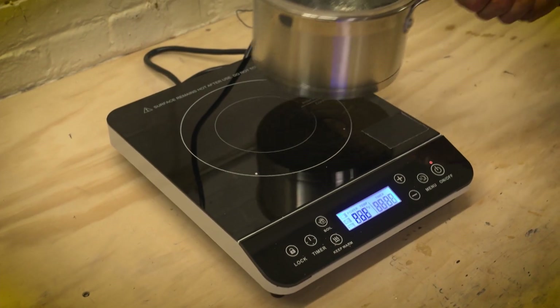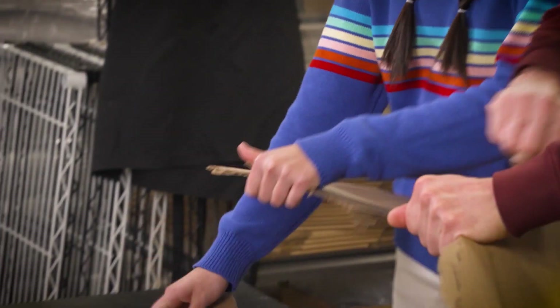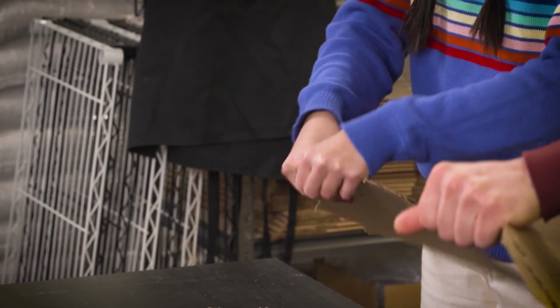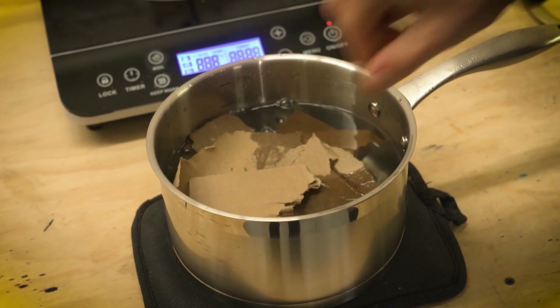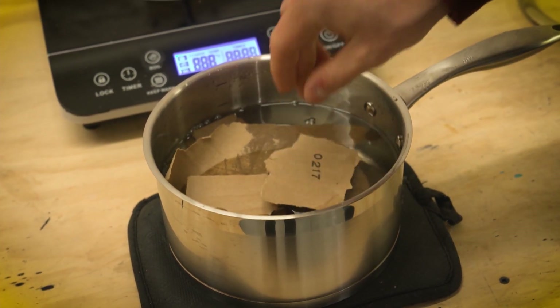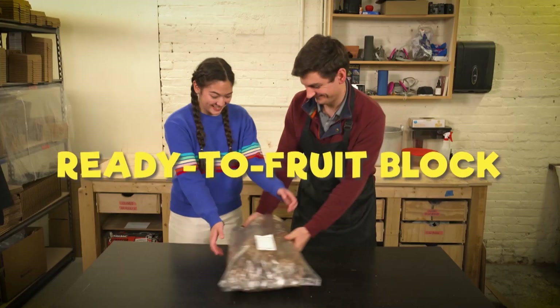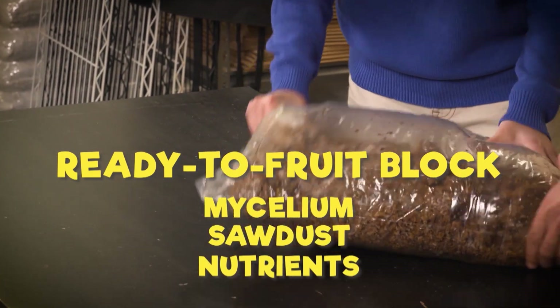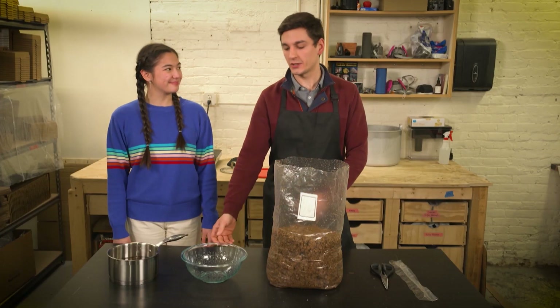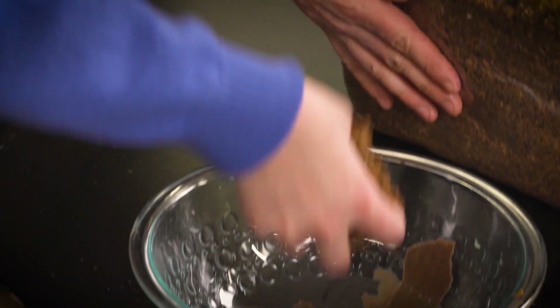That means you can be a mushroom farmer too. To start, heat up a small pot of water to a boil — a trusted adult needs to help with this. While the water is heating up, shred some cardboard. When the water comes to a boil, remove it from the heat and carefully place the cardboard in the hot water. This will kill any germs on the cardboard. While waiting for the water to cool down, crush a ready-to-fruit block — which you can buy and contains mycelium, sawdust, and nutrients — into tiny pieces. Next, fill a container with layers of cooled-down cardboard and crushed-up pieces of your ready-to-fruit block.